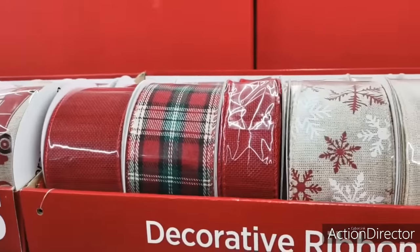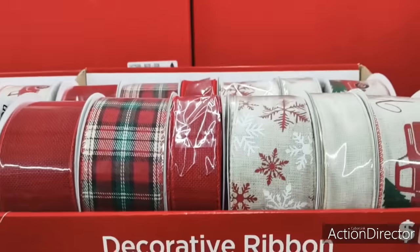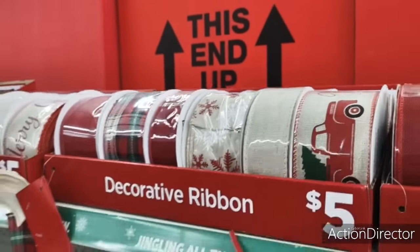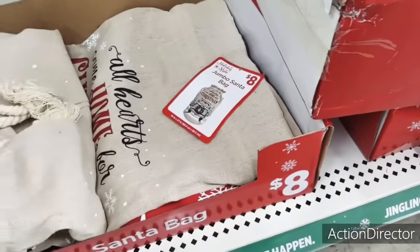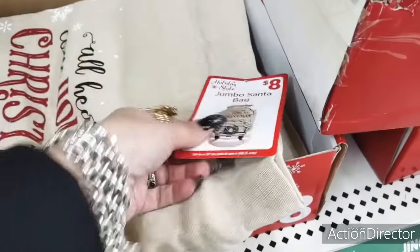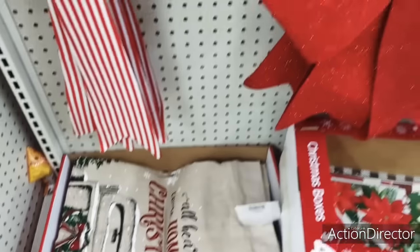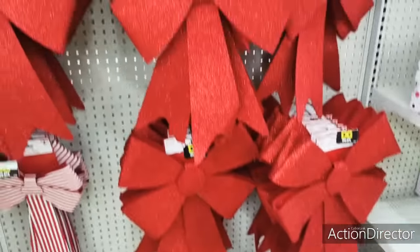They have a lot of their ribbon. This is $5 for this ribbon — it looks like they just got it. I'm thinking stuff just came out of the ports, to be honest with you. Look how cute this bag is — this is an $8 big jumbo bag, adorable. And then here's their big bows. The red and white is $2. These large ones are going to be $3.